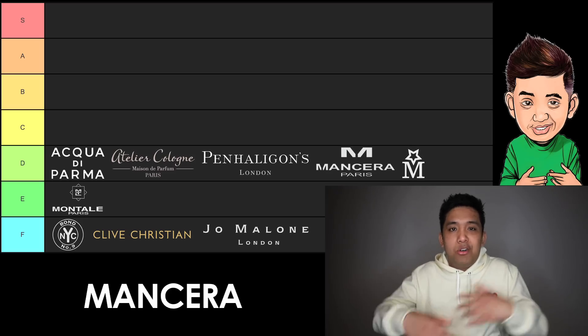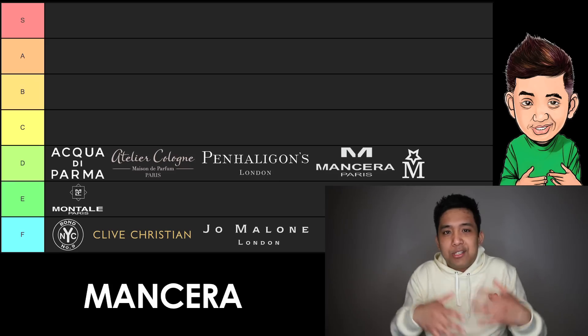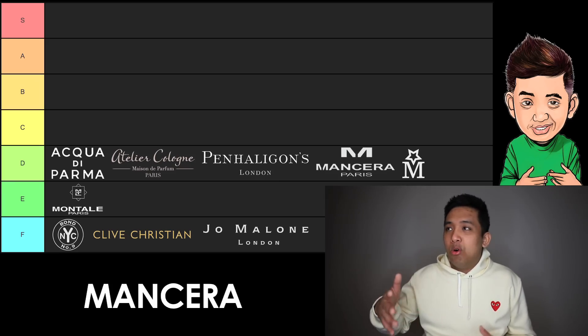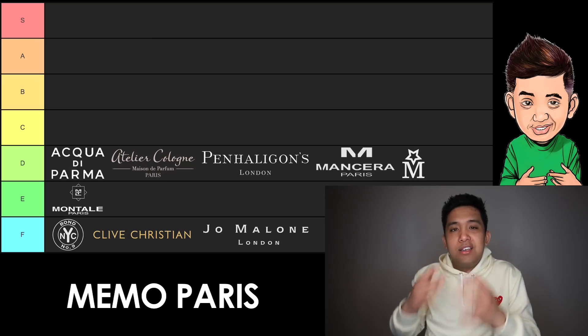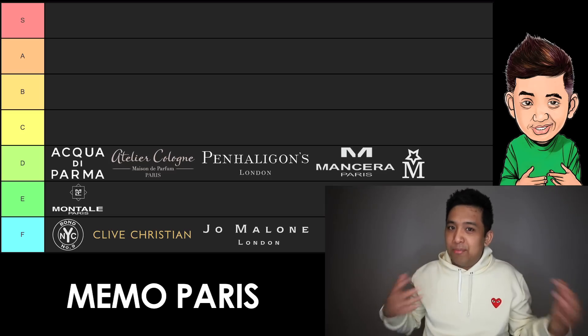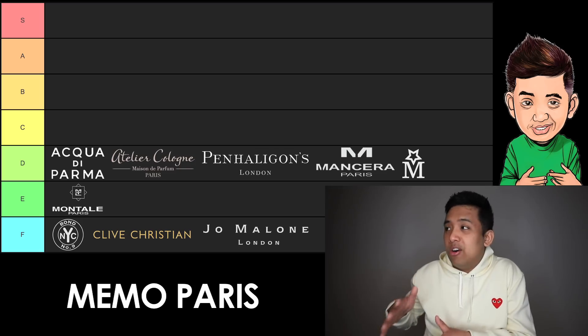Next up, we have Mancera, also part of that Montale umbrella. I definitely like Mancera more than Montale because they try to do stuff outside of oud. Some of those fragrances I find really appealing, like Sisley and Cedraboise. I just don't have any, so I can't say they're bottle-worthy. That's why they're in D tier. And last but not least in D, we have Memo — some really cool, big performing fragrances, one of my favorites being Lala Bella. They're also known for their leathers. As pleasant as they are, I'm not enthusiastic about any of them — that's why they wind up in D tier.